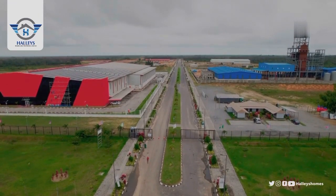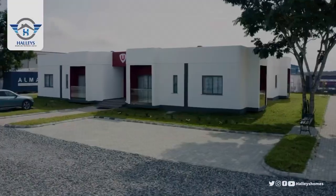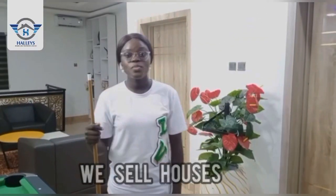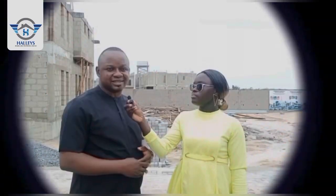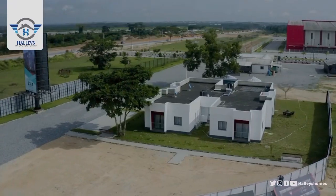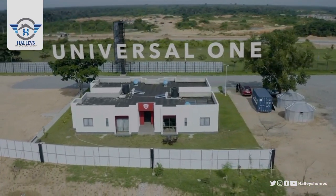Allow me to take you on a tour to see the interior of the Universal One — that is where we have the apartments for sale. Come with me. We are starting with the three-bedroom apartments.